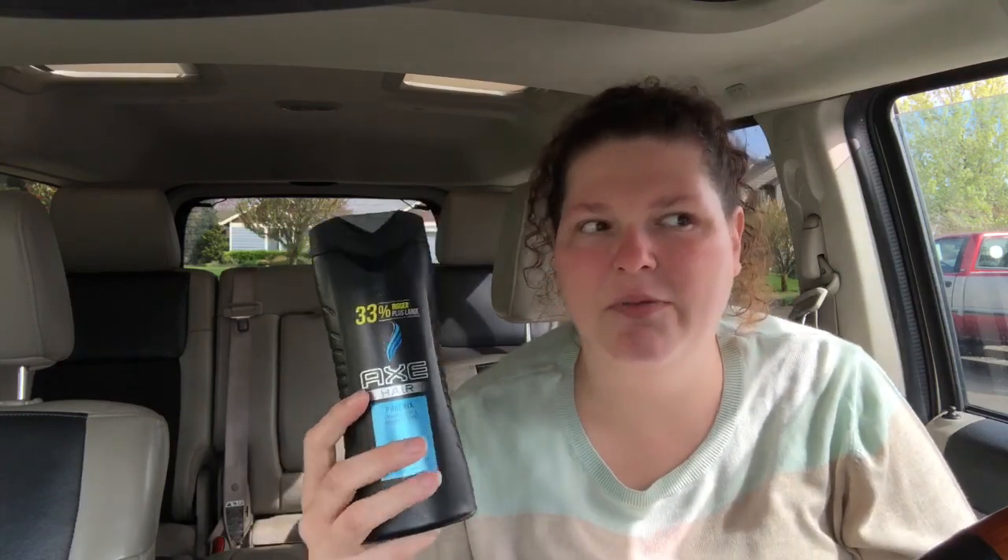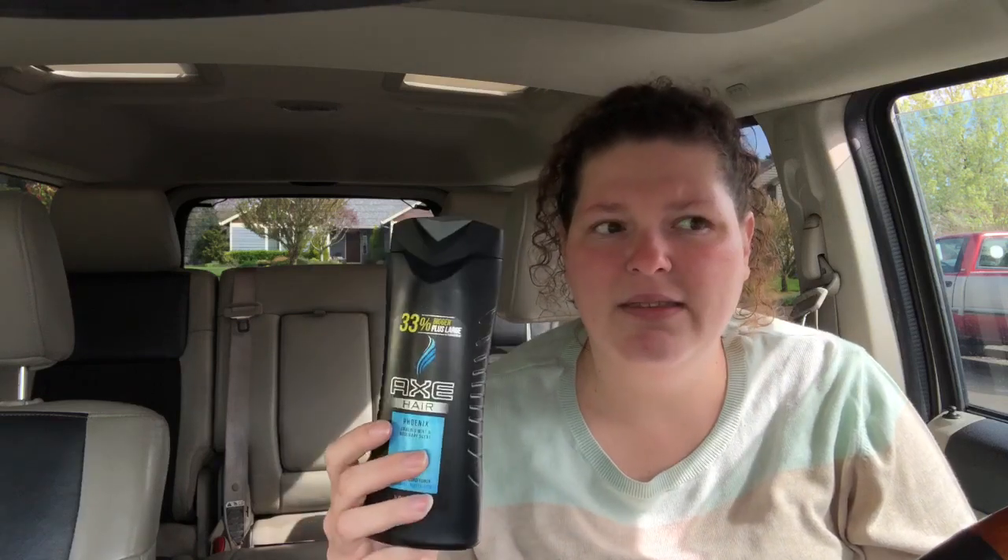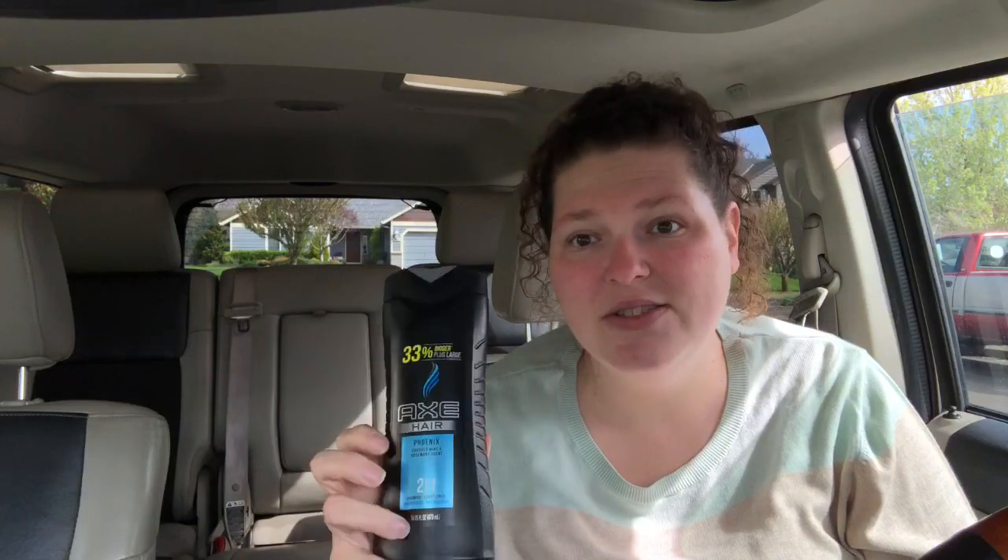The first one is a pretty good deal — it's for the Axe two-in-one shampoo. This is $3.97 and there are rebates on Ibotta, Checkout 51, Saving Star, and Fetch Rewards. So I paid the $3.97 and I get back $1.50 from all the apps, making this completely free plus a $1.33 money maker. Super excited about that!